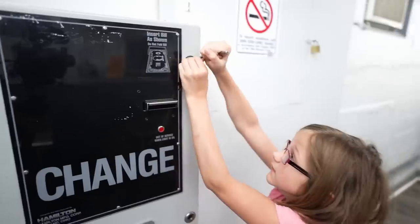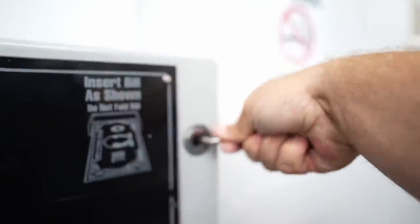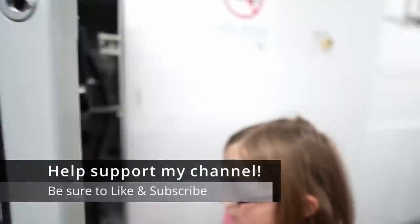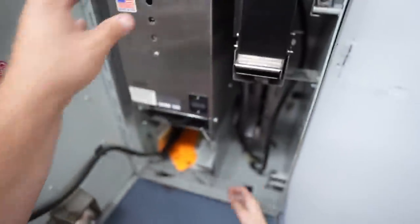Let me know what you think about me having my kids in the videos because it's like having an avatar of all the comments. They ask the questions that I get all the time. And while you're at it, do me a big favor and be sure to like this video, subscribe, and hit the notification bell. I would appreciate it very much.